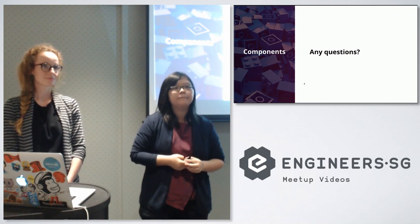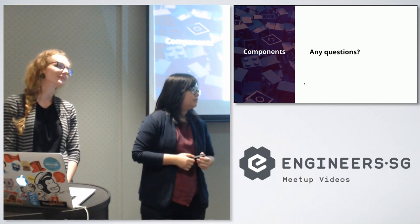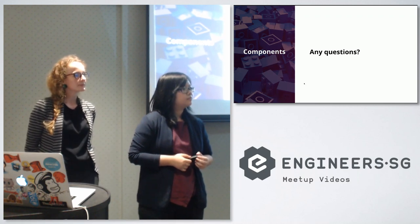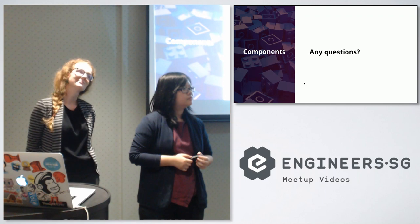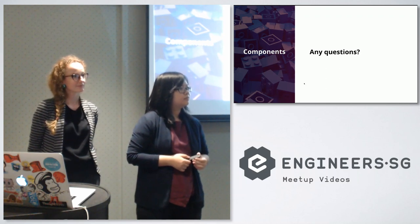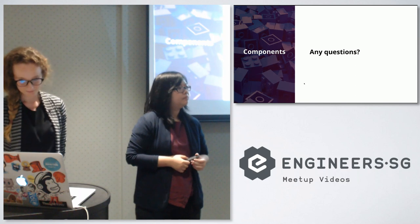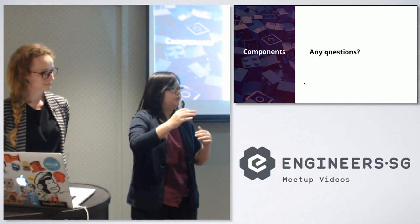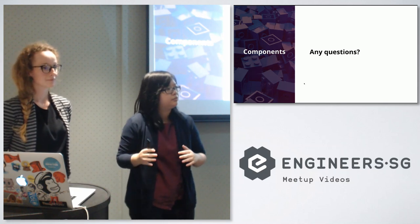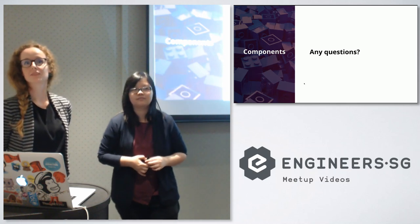Suppose I use Material UI which is a component framework mapped to a React library — are these components we're looking at a combination of those Material UI components, or wrapped versions, or developed independently? It can be composed on top of those components — Material UI already has certain stylings inside, so we can override those stylings to meet the specification from our client.